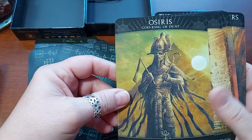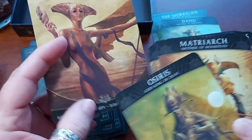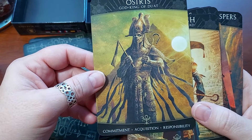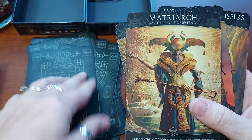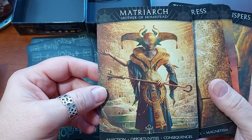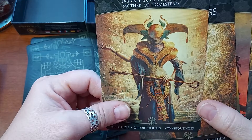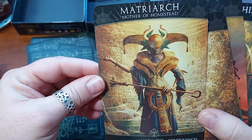Osiris — and see, the symbol has changed. That's how you know which kingdom it belongs to — which house, I guess I'd call it. That one has an Ankh; this one has what looks like a seven-pointed star. Osiris, God, King of Duat. Commitment, Acquisition, Responsibility. Matriarch, Mother of Homestead. Rejection, Opportunities, Consequences. It's funny because it's got three different keywords and they're so different from each other — so I guess it depends on how you're reading the cards around it.